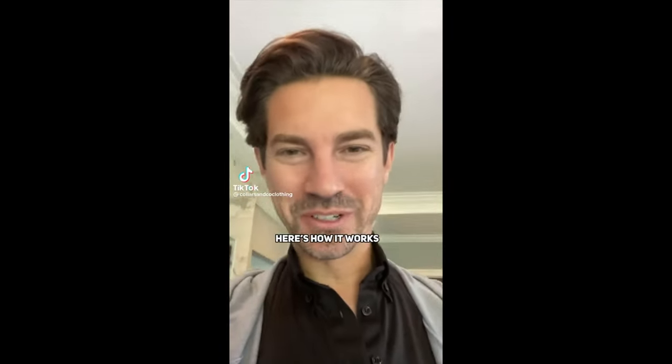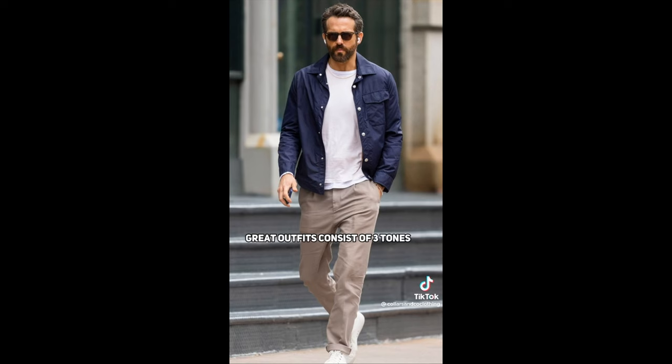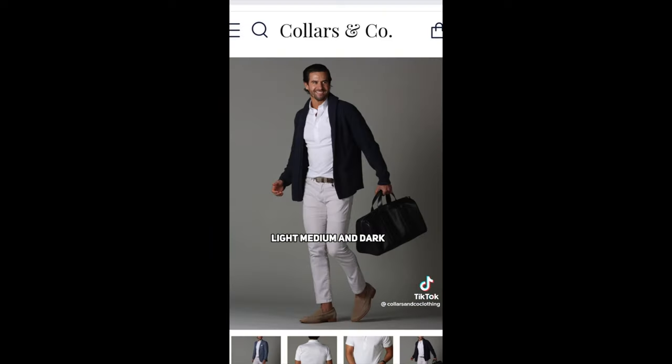Here's the best style tip I've ever heard. It's called the LMD trick. Here's how it works: great outfits consist of three tones — a light, medium, and dark tone. Just like here: light, medium, and dark.